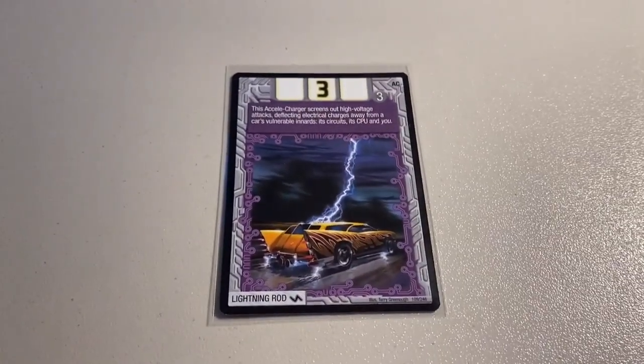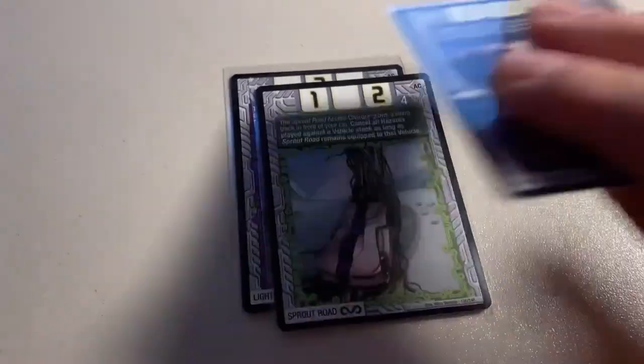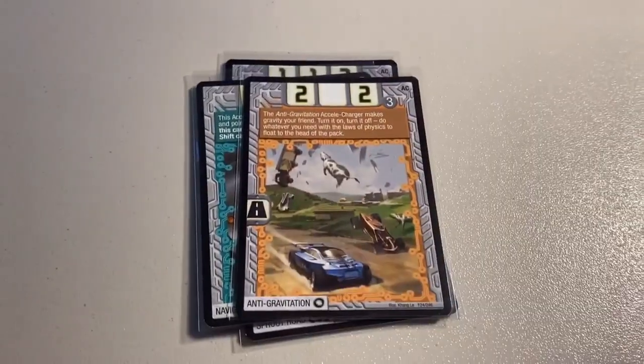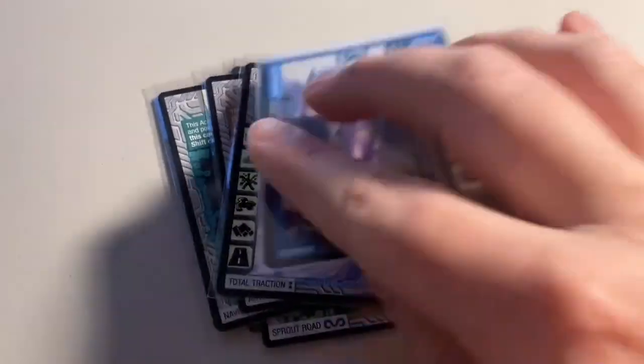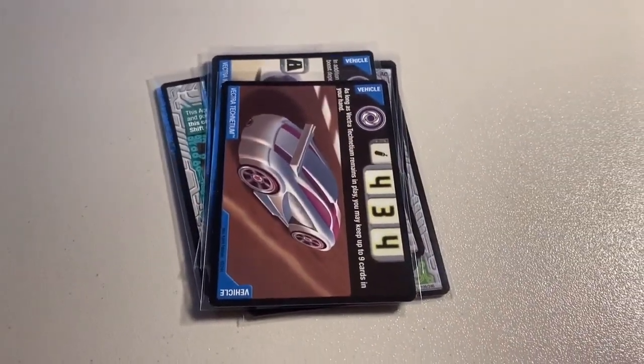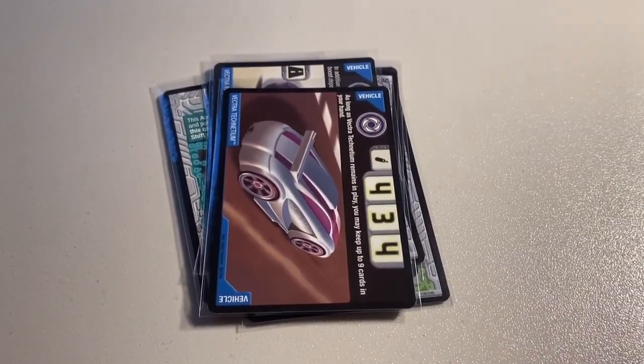Next up, we sold a lot of eight near mint to mint cards including some rare ones and some Excel Chargers. It was Lightning Rod, my last copy of Sprout Road, Hydroglide, my last copy of Navigator, Anti-Gravitation, Total Attraction, my last copy of Vector Iridium, and Vector Technetium. Total on this order was $42 even to a new buyer.